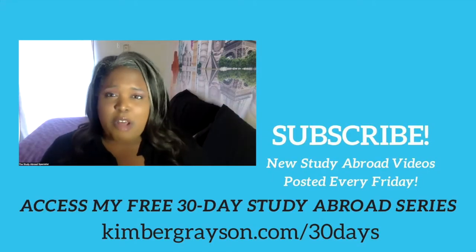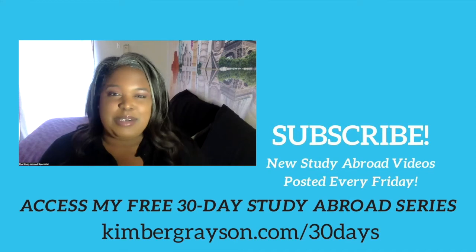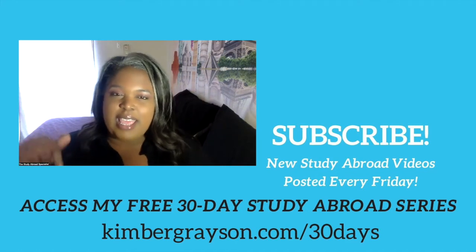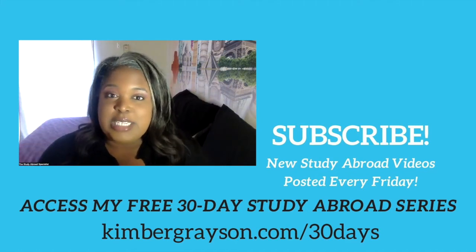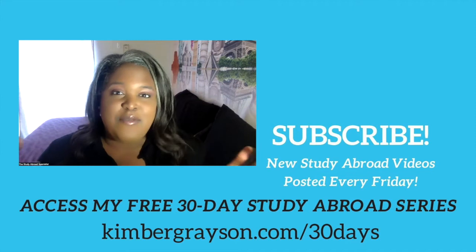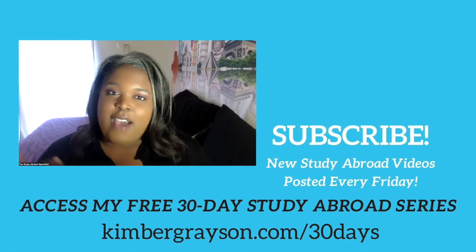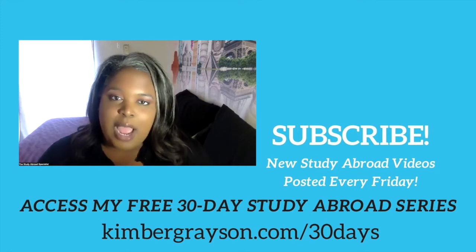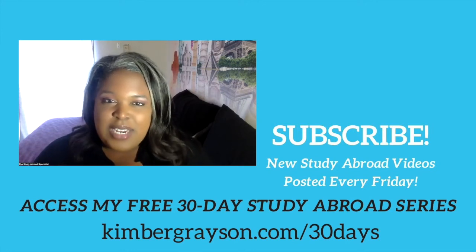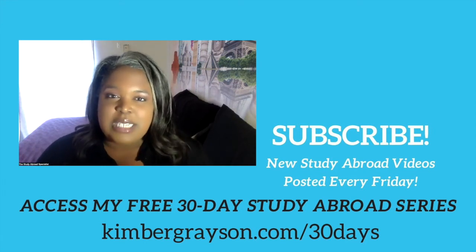I hope this video was helpful. The Rhodes Scholarship sounds like a great opportunity, particularly if you are within the eligible age window. I'll link all the information you need below to get started. Please subscribe to this channel — I release videos every Friday and on Wednesdays and Thursdays. More scholarship videos are coming, so hit the bell to be notified. Please like and share this video with someone you know who'd like to study abroad. See you in the next one!